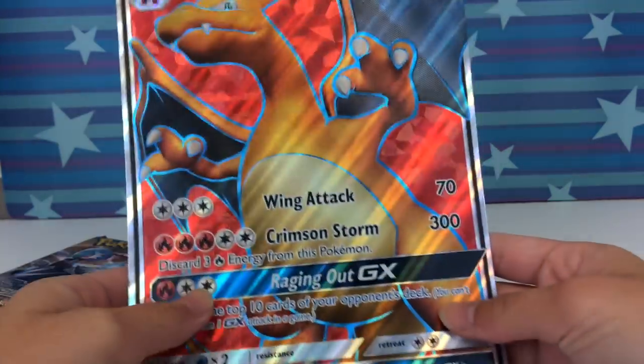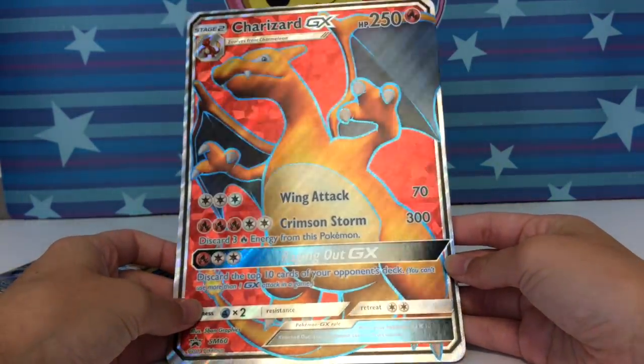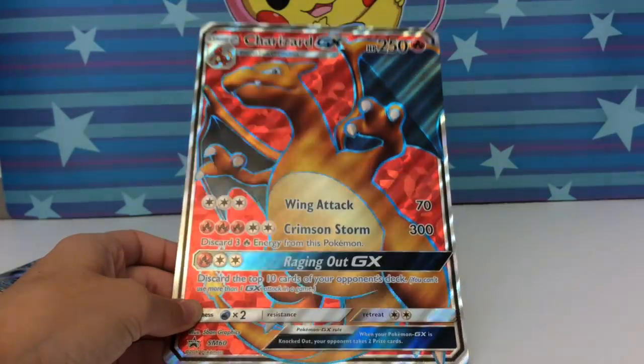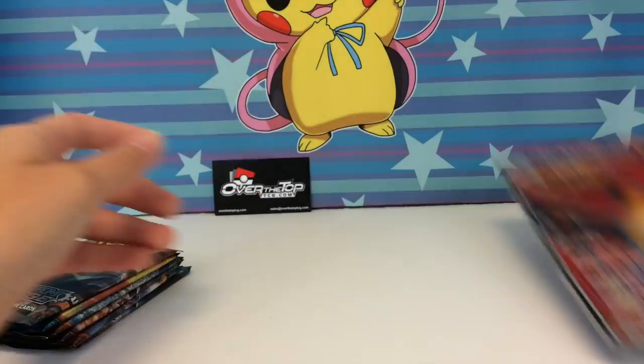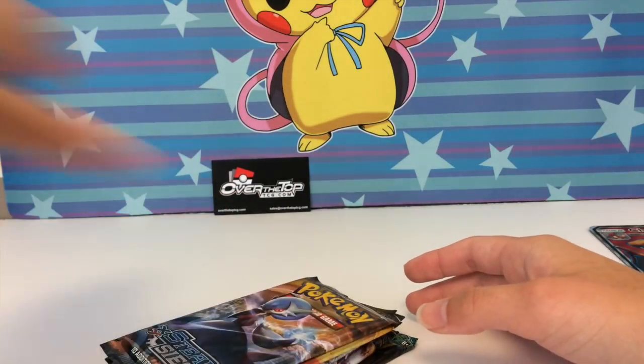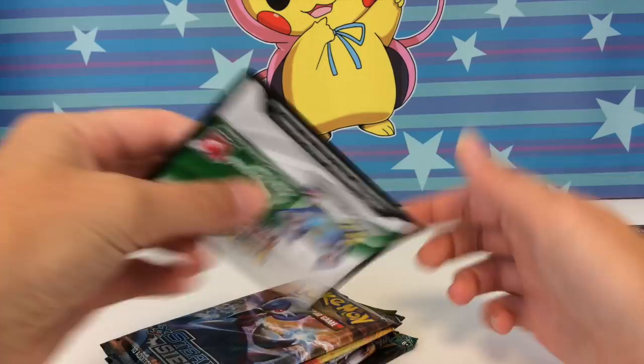Here is the jumbo card — it is a textured full art jumbo, which is always just stunning. Look at that, guys. I don't know if the camera is picking it up in the light very well, but this card is very nice. I will give them that.